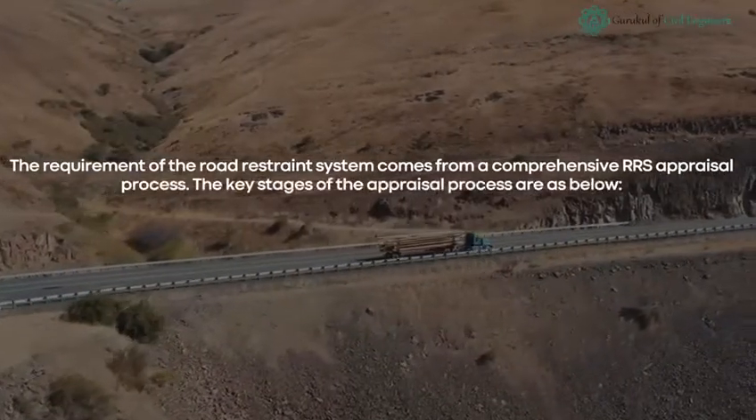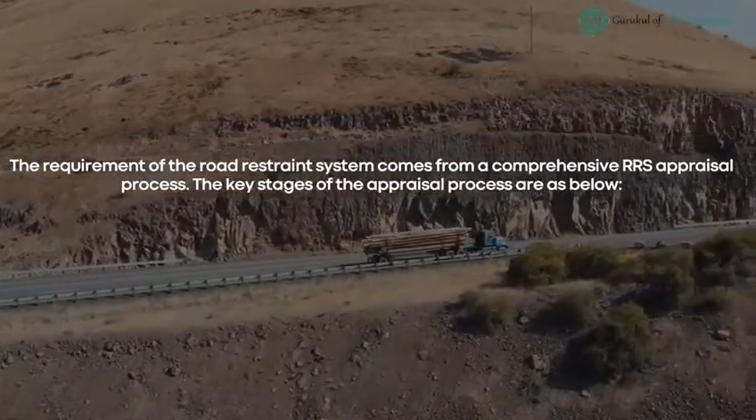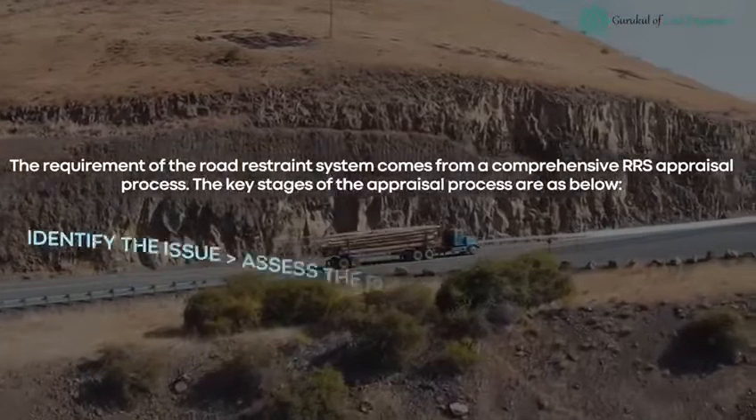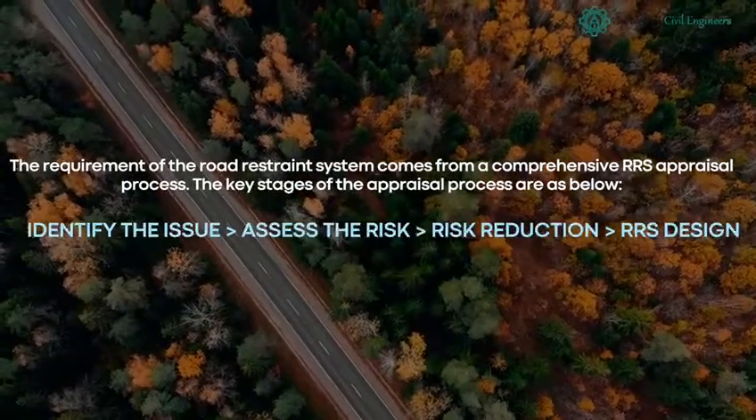The requirement of a road restraint system comes from a comprehensive RRS appraisal process. The key stages of the appraisal process are: Identify the issue → Assess the risk → Risk reduction → RRS design.